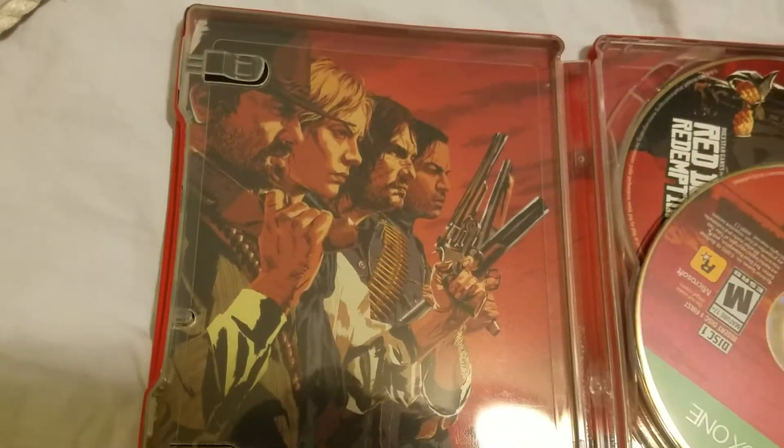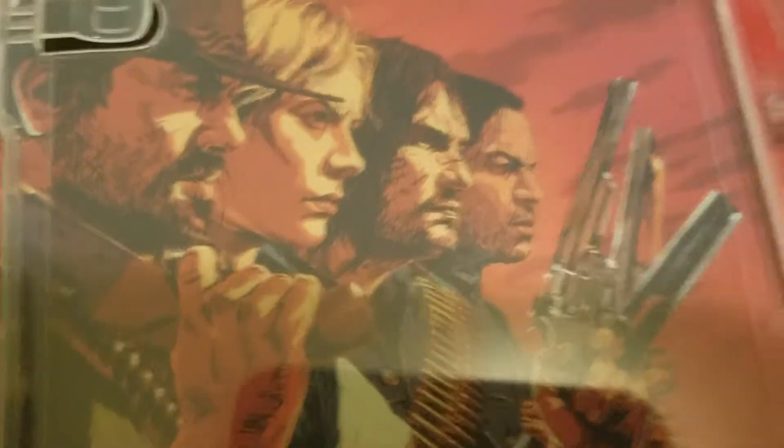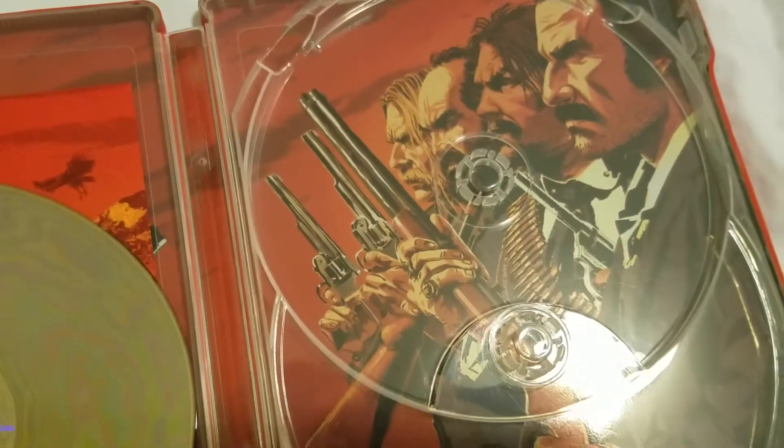There's some more artwork in here for the game. I can see a little John Marston right there — that's nice. Hopefully you get a good portion of John Marston in this game. That'd be really cool because I miss John Marston. He's such a great character, dude.